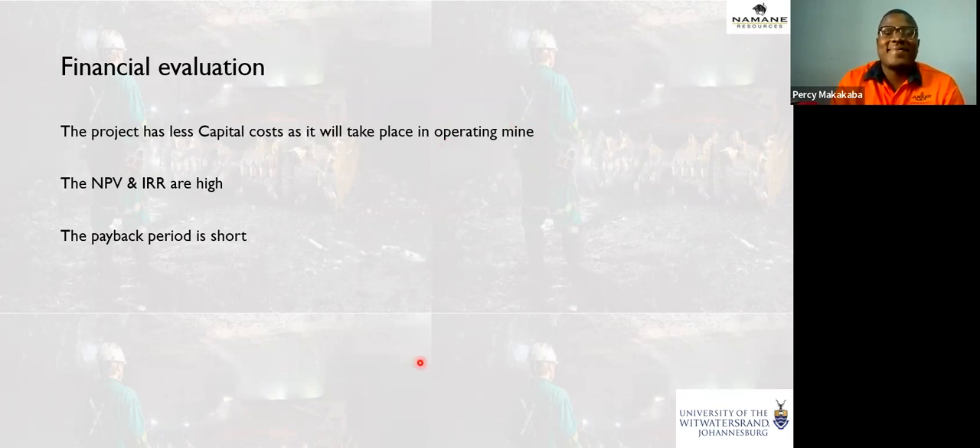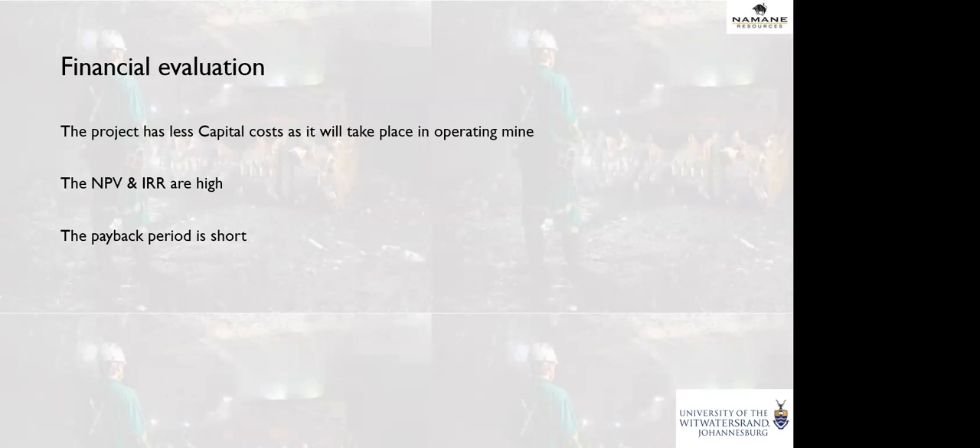Thank you for your time. Thank you, Percy — that was an interesting talk. I must confess I don't know much about pillar extraction and mining operations in general, but it sounds like there are scientifically robust engineering calculations that have to be done to do this properly. I'm married to a coal geologist, and in 20 years he has not been able to explain it to me as well as you just have. So thank you very much.